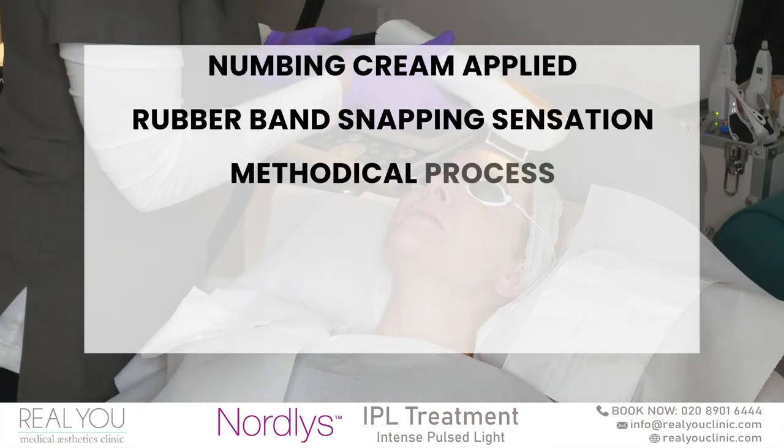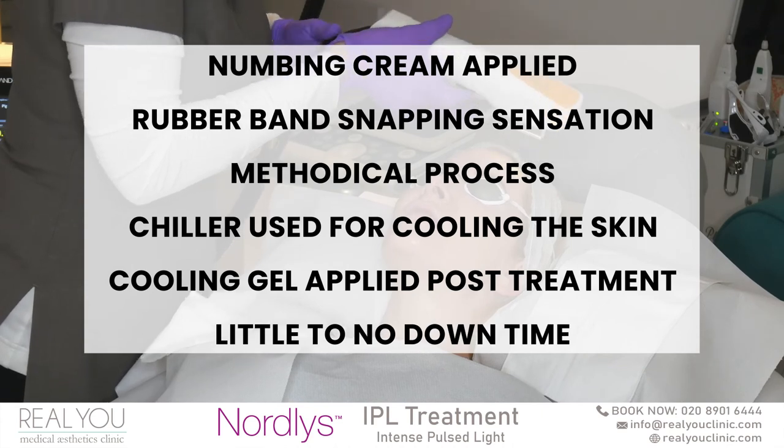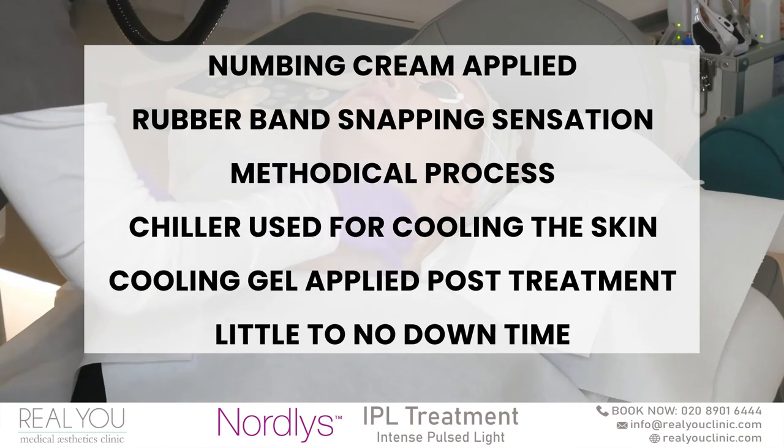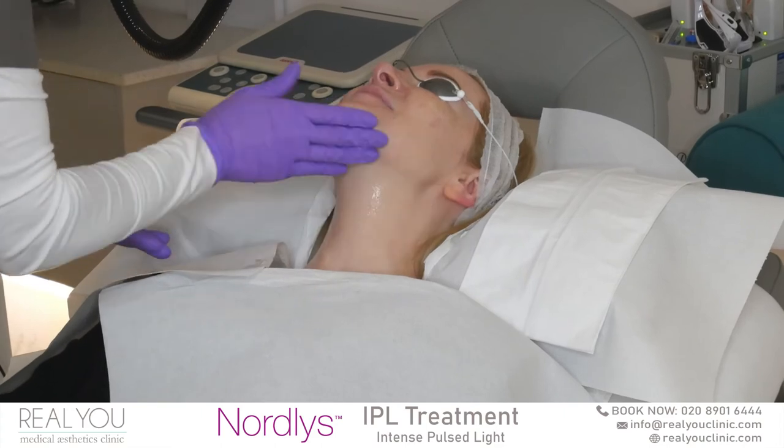During the IPL intense pulse light treatment you will feel a stamping sensation which feels a little bit like a rubber band snapping against the skin. Immediately after the treatment you may look a little bit flushed in the face and feel heat.